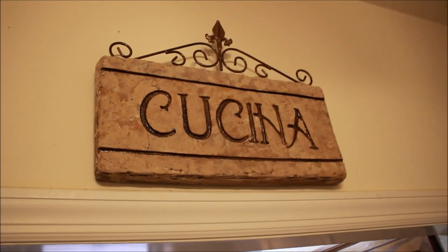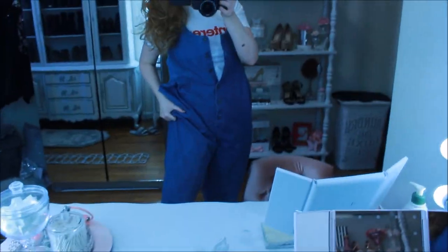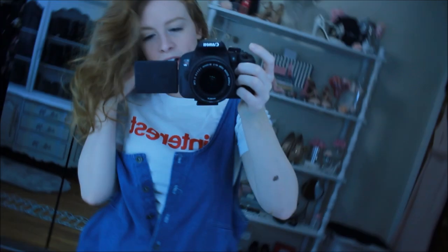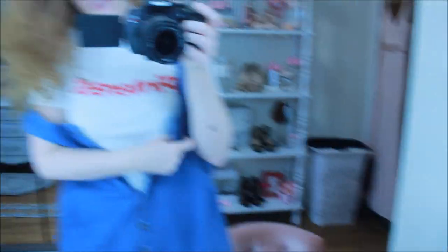I just want to do a quick outfit of the day. I also DIY'd my outfit — imagine that, I picked it out all by myself, do-it-yourself fashion, dress yourself. I'm wearing this overall set that I got from the thrift store — it also makes me look like I'm 300 pounds heavier than I actually am, but oh well. And this Pinterest shirt — I thought it was very fitting.